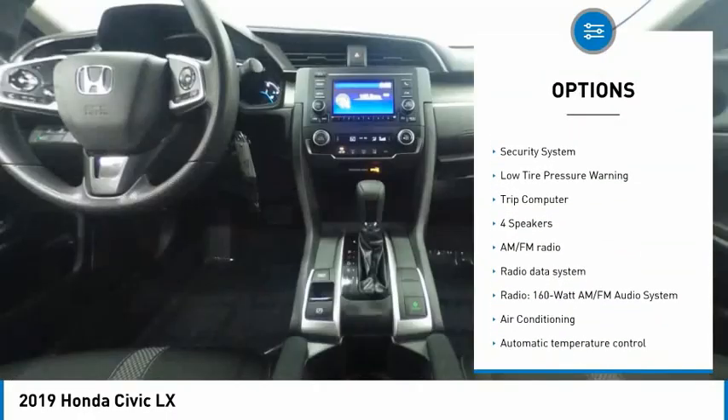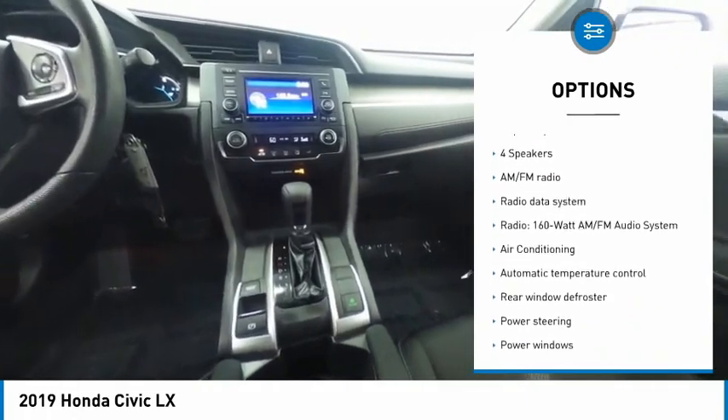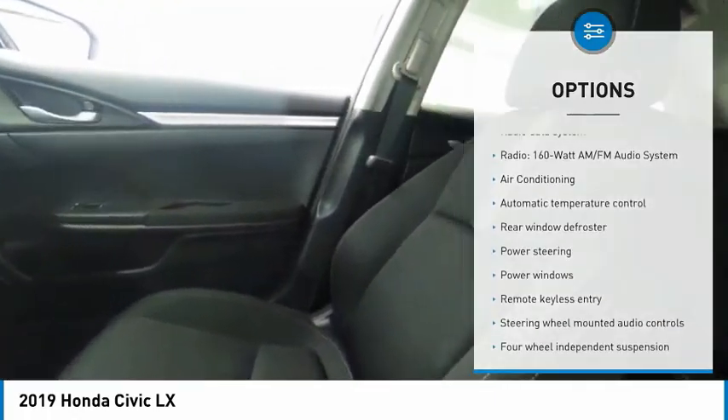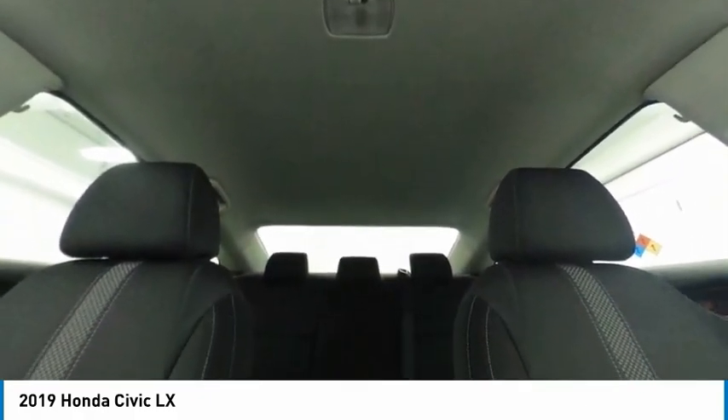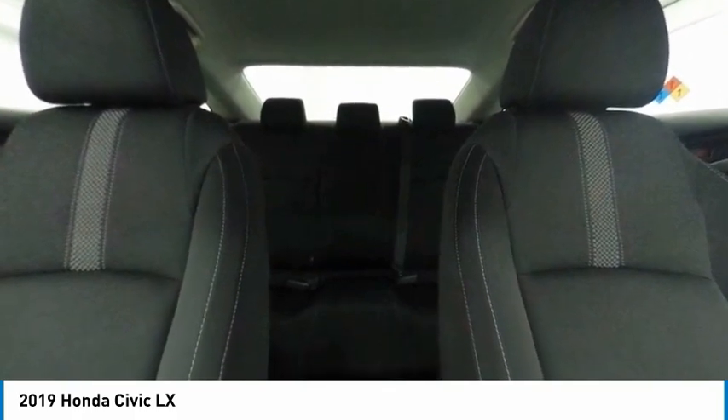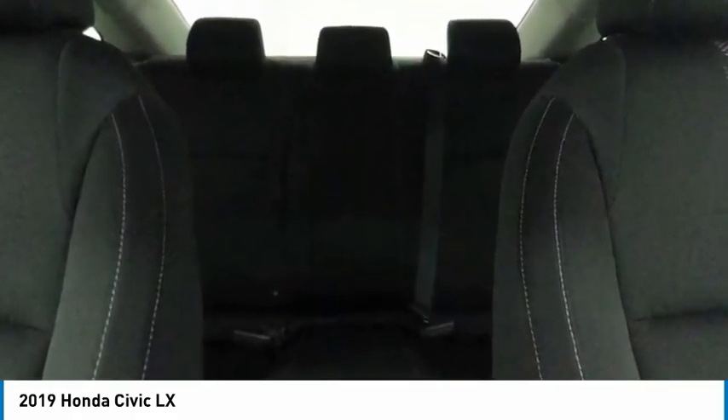Here are some of this vehicle's great options: electronic stability control, brake assist, traction control, remote keyless entry, speed control, four-wheel disc brakes, rear window defroster, security system, low tire pressure warning, and trip computer. This vehicle offers reliability and good looks at a great price, so come in and take a test drive today.